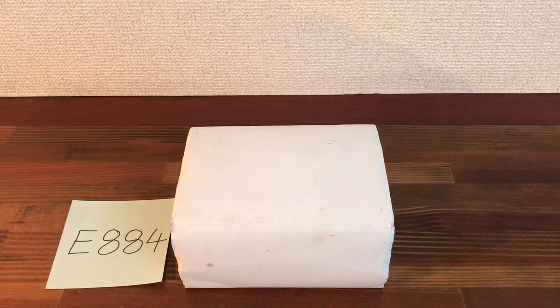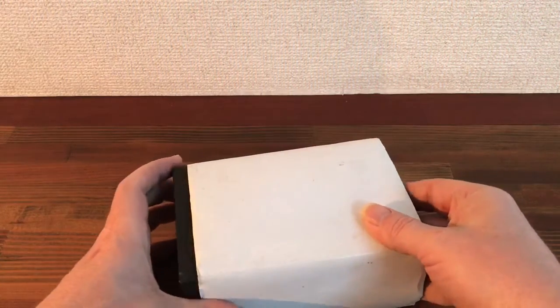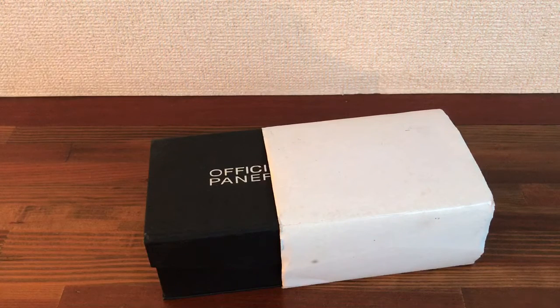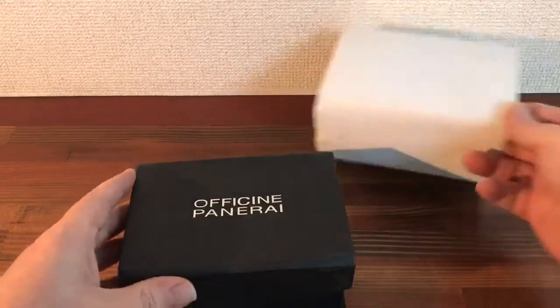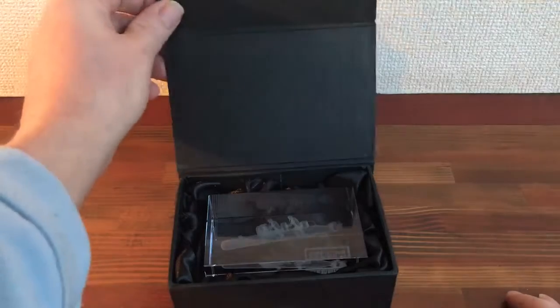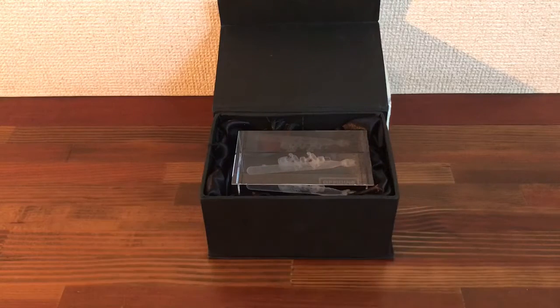Hi, this is Japan Watch Hunter, eBay seller Playing Flower. This is a video to show the condition of this Panerai paperweight - a glass paperweight. This is a great item for Panerai watch collectors, dealers, and investors. This is a great little rare item.